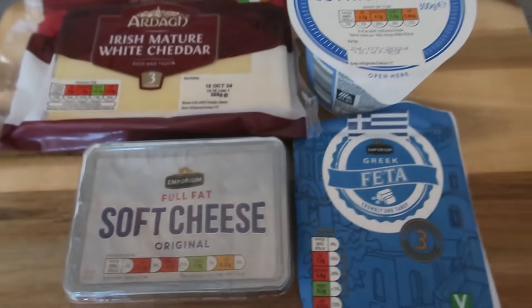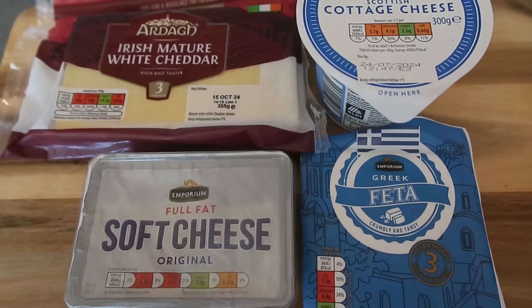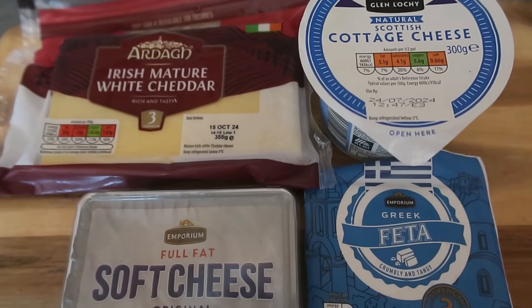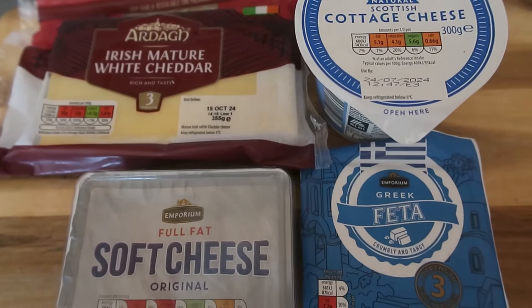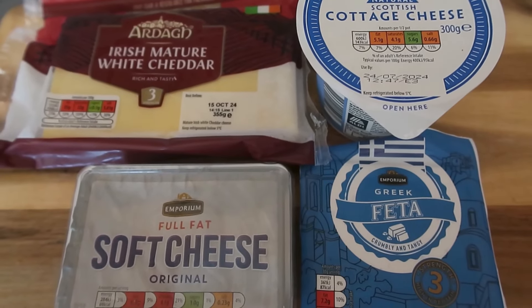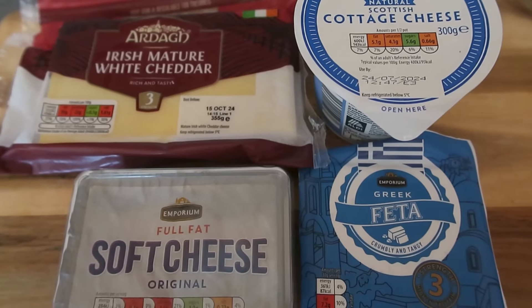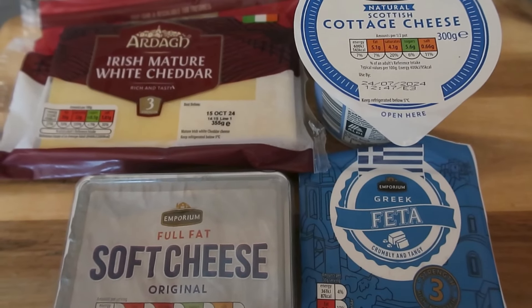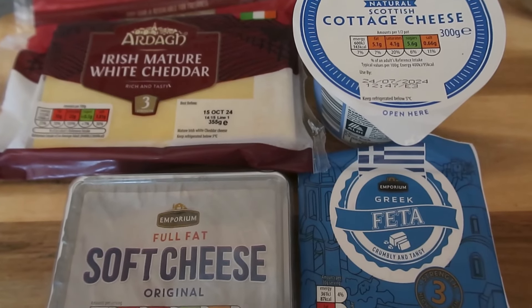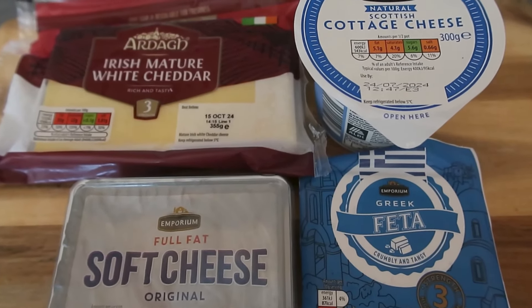Those are my seven best high protein snack ideas. Thank you so much for watching — be sure to leave a like, subscribe for more videos, and comment to let me know your favorite high protein snacks. Remember to check down below for the link to the blog post that has all of these ideas and more. I recently shared a video with my seven best low-carb high protein breakfast ideas, so you can watch that video next. Thanks so much for watching and we'll see you again soon, bye!